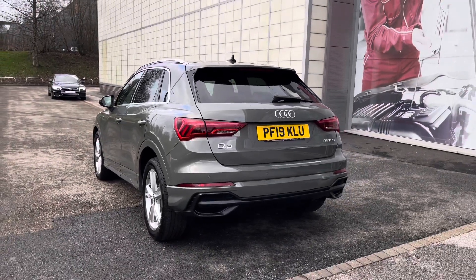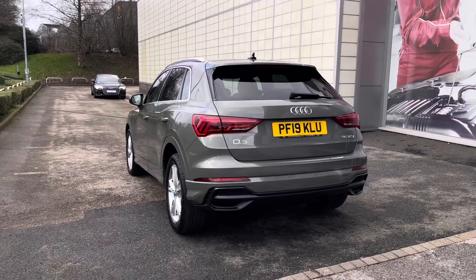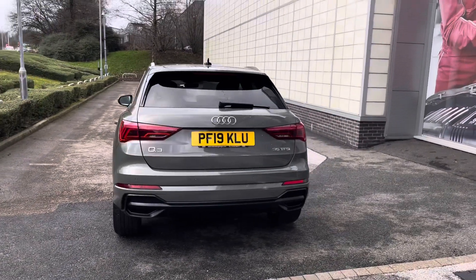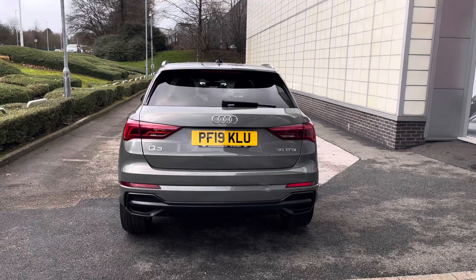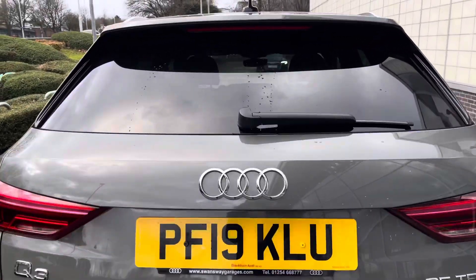To the rear end of this Q3 we have got the rear parking sensors, to ensure the driver has maximum confidence whilst parking up in life's tighter spaces, as well as it being finished in Quantum Grey — a really stylish looking vehicle.